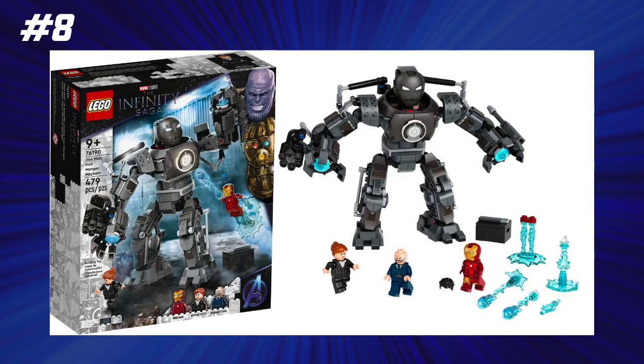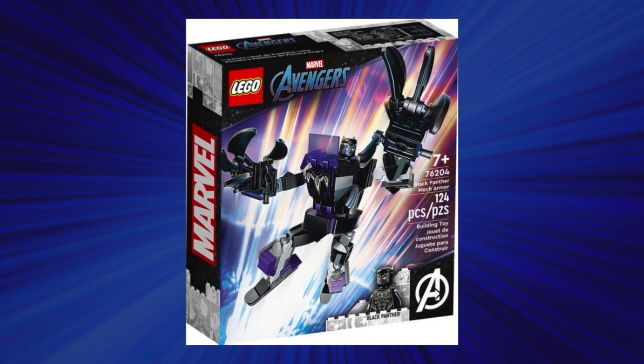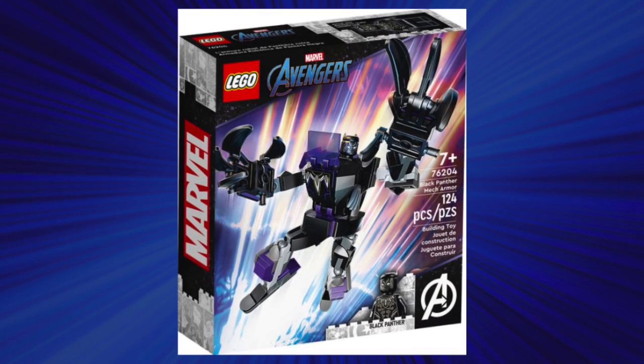At number 8, because it was $10 cheaper, we have the Iron Man Ironmonger Mayhem set at 8.3 cents per piece. This retailed for $40, and man, this is such a great set. It's technically our only set based off of the first Iron Man movie, so for that alone it makes it awesome, and I definitely think this was worth every penny of 40 bucks.